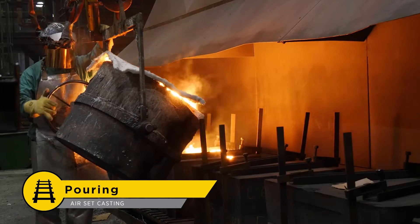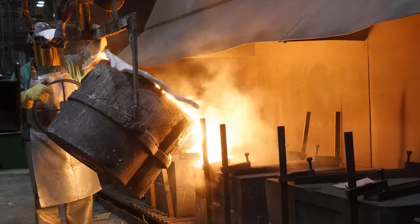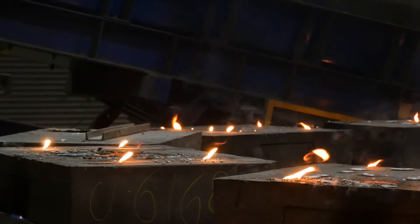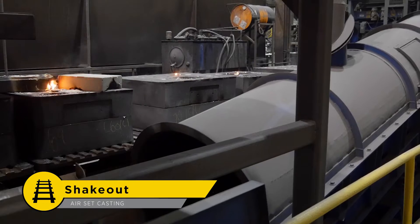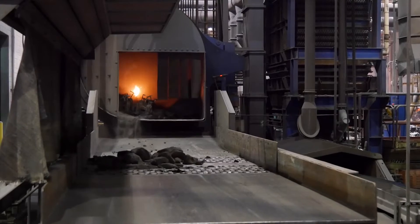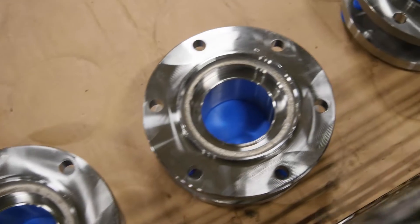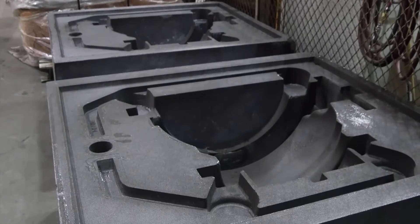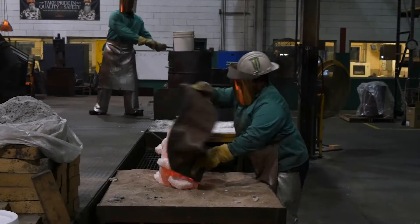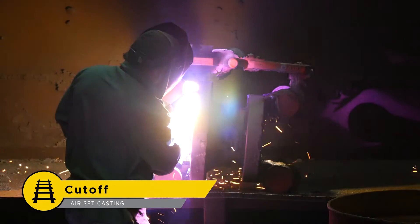Similar to investment casting, molten steel is then poured into the mold. However, unlike investment casting molds, these sand molds can handle the thermal shock from pouring. Once allowed to solidify, the molds are then dumped into the shakeout unit, which breaks apart the sand, where it will be cleaned and reused on future molds. For the larger castings produced in the air set process, metal shrinkage must be prevented with the addition of large feeders, similar to how the tree fed the investment castings. These feeders must be removed with a plasma torch so that the castings can proceed to the next step.